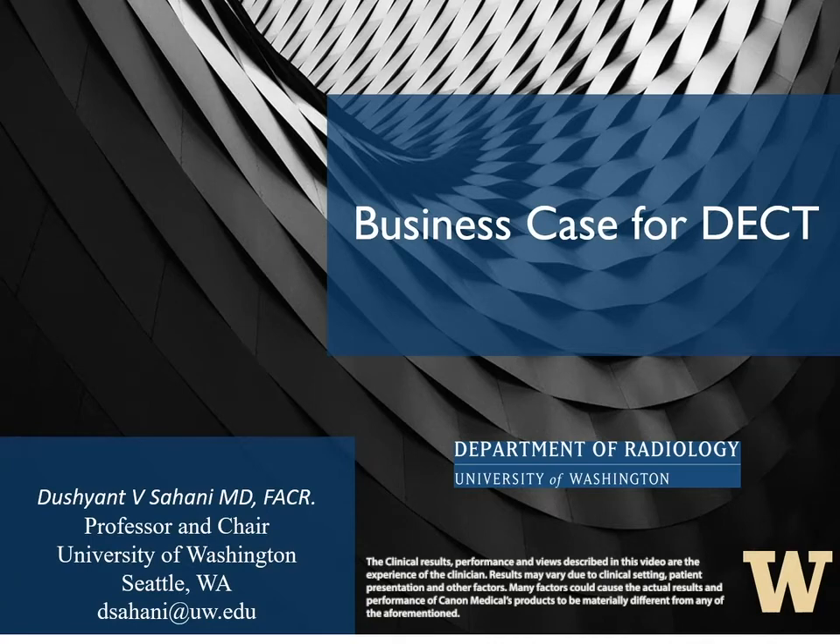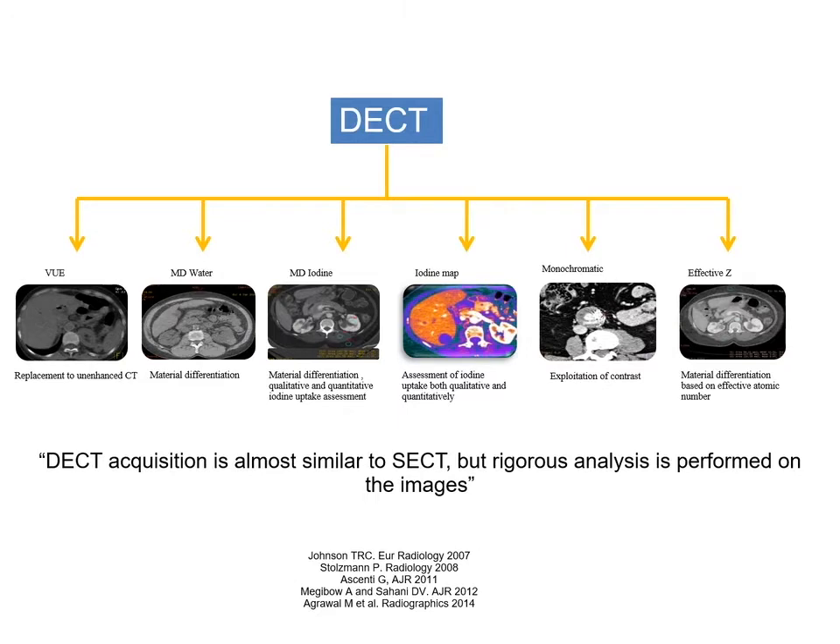I'm delighted to be speaking in support of this exciting CT technology that has already made significant impact to patient care, and it also promises to change the practice of radiology. From the acquisition standpoint, dual-energy CT is almost similar to conventional technology. However, the data that is available is rich and can be interrogated to extract more details to enhance the capabilities of a CT.